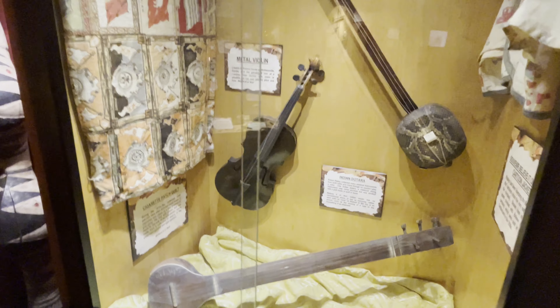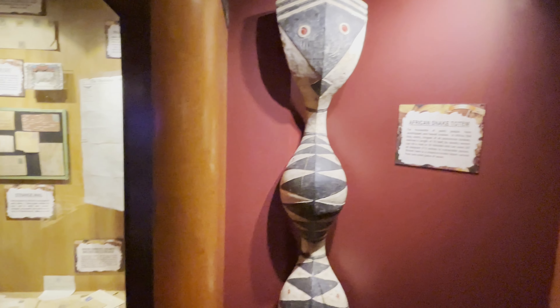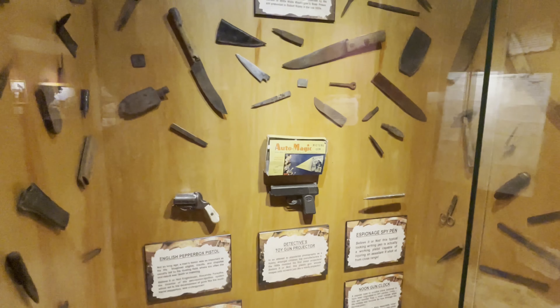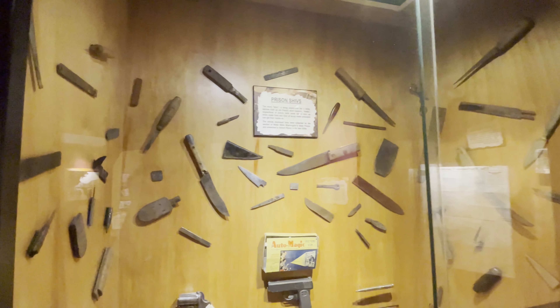We've got some various types of violins and an African snake totem. There are different types of mail and fan mail — some of this stuff is weird, like this toy gun which was actually a projector. That is a very weird toy. And there's a large collection of prison shivs.